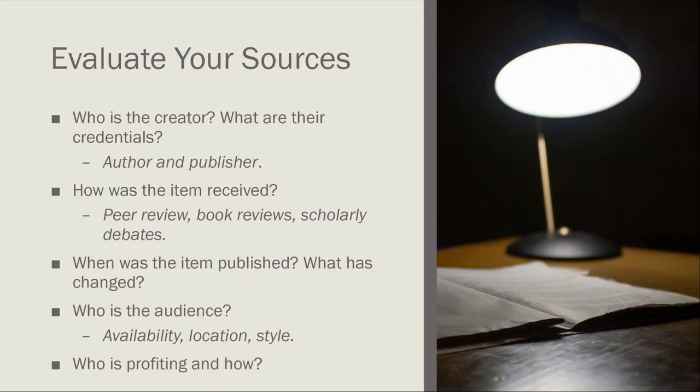Finally, you need to evaluate the resources you've uncovered. As you think about evaluating your sources, there are some important questions to keep in mind. The first question is always about the creator — what credentials does the author or publisher hold that makes them an authority on this topic? For instance, if writing a paper on physics, you'd want to focus on scholars who work in physics rather than psychology or sociology. Think about what their credentials are and ask questions about why they have authority — this applies to individual authors as well as publishers.